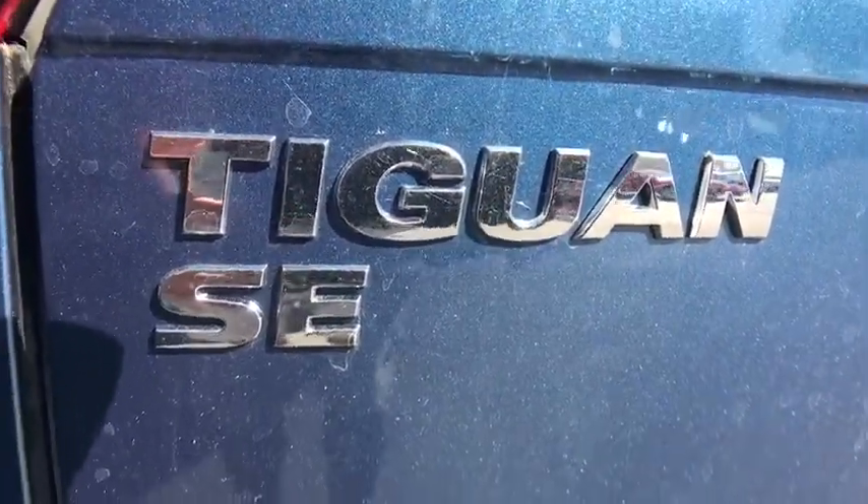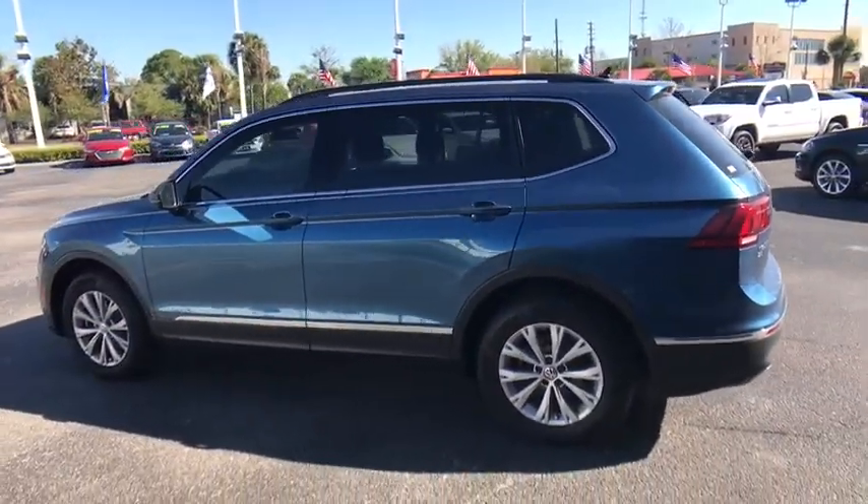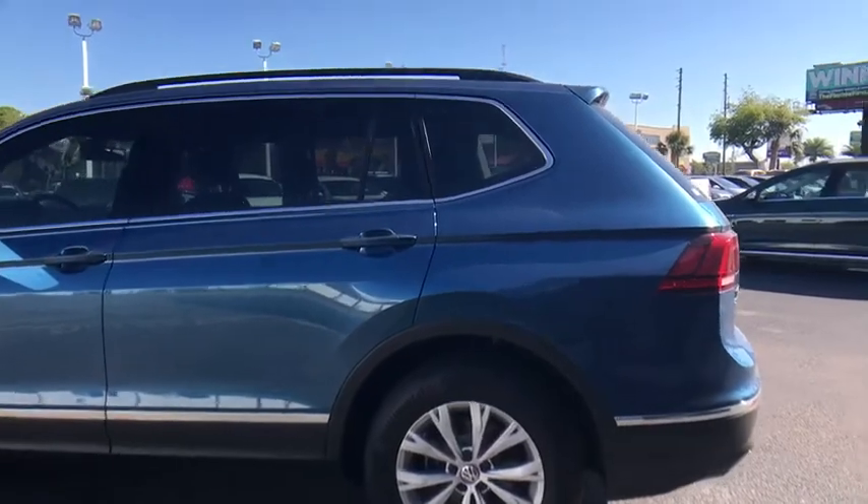Aluminum wheels. Keyless start. Four wheel disc brakes. Floor mats. Climate control. Rear defrost. Front wheel drive. AM FM stereo radio.